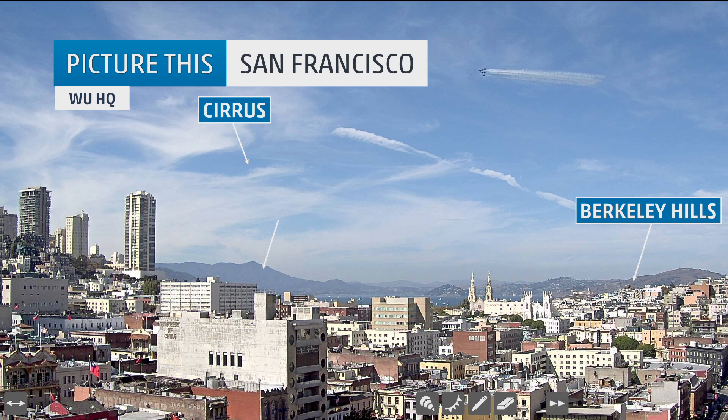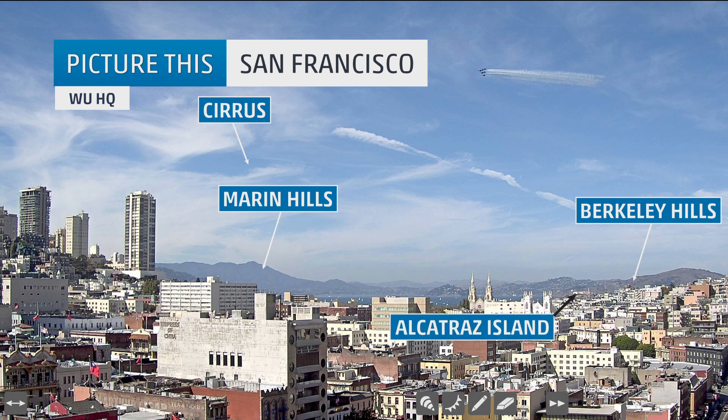The Berkeley Hills just over the bay here in Berkeley, and the Marin Hills off to the north of San Francisco. There's Alcatraz Island — a little hidden feature right in there in San Francisco Bay.